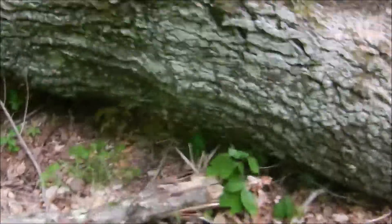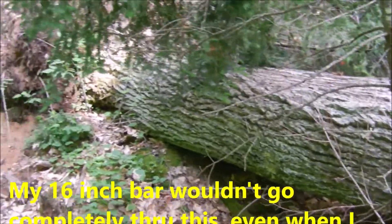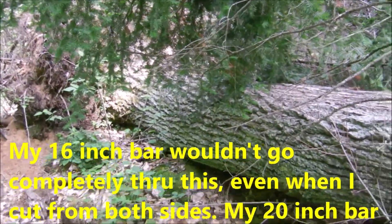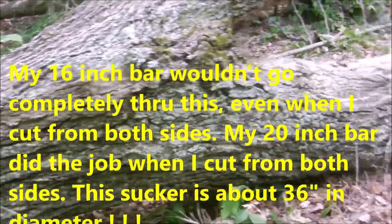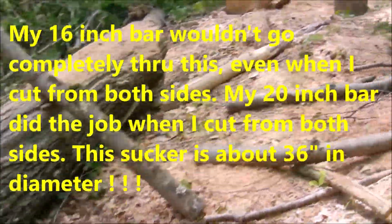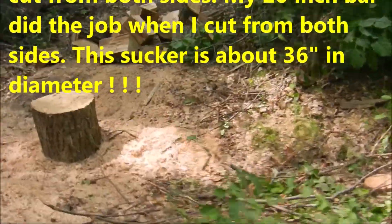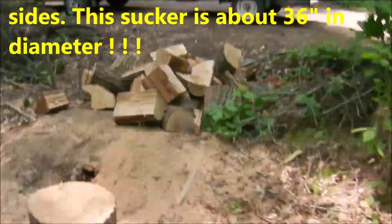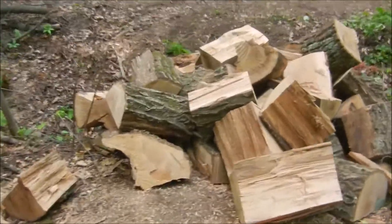I can't get through this with my 16-inch bar. I've got to put the 20-inch bar on it and see if I can dismantle it. But it's going to be close to 90 today, so I'll lose a few pounds.